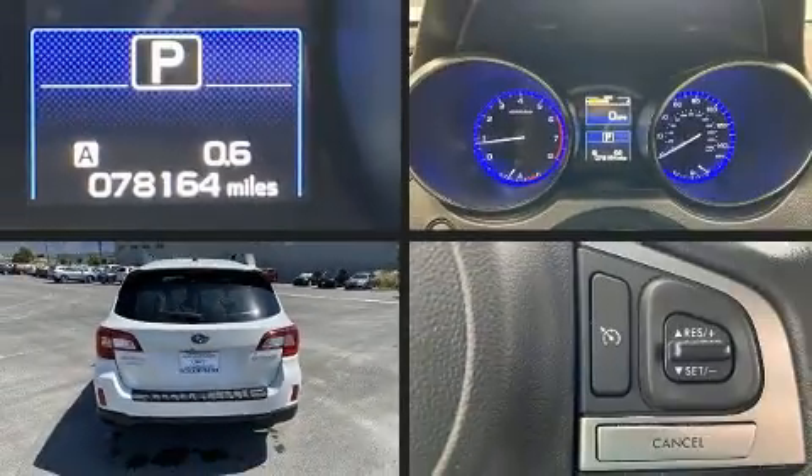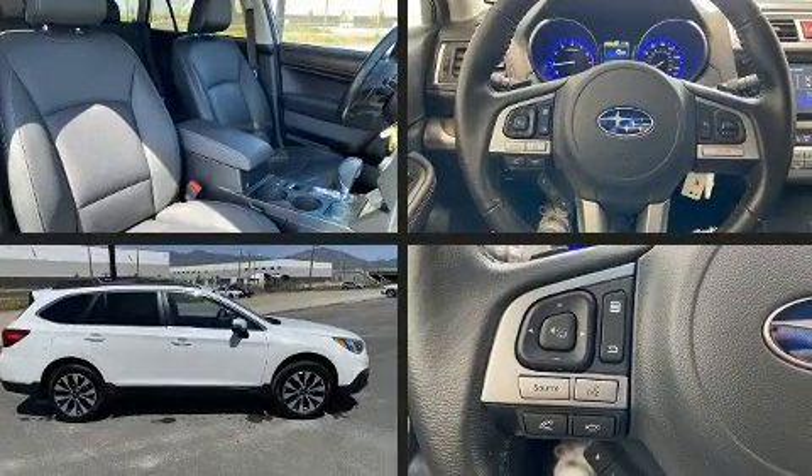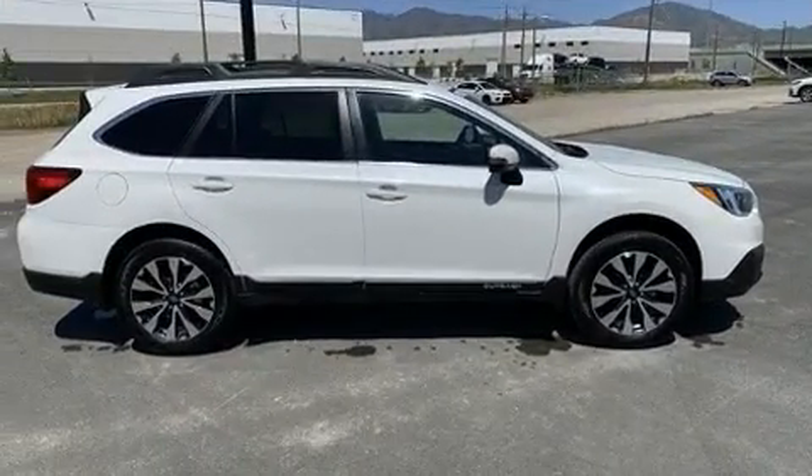Step into the 2015 Subaru Outback. It features a continuously variable transmission, all-wheel drive, and a 2.5-liter four-cylinder engine.